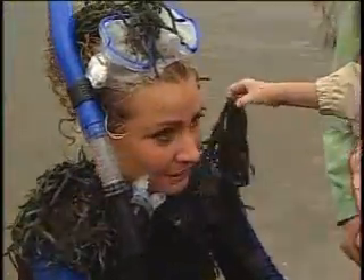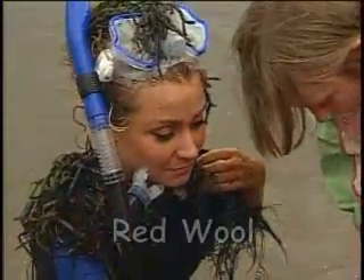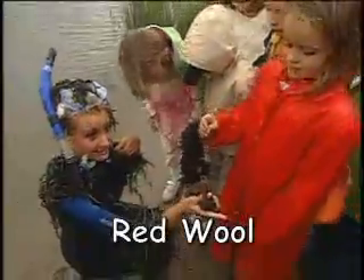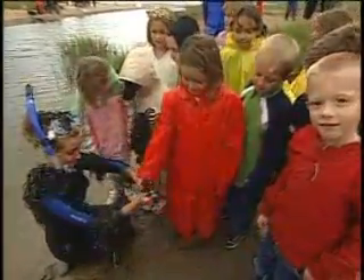Now we have another type of vegetation. It's kind of mossy feeling. Does anyone know what this is? It's called red wool. Red wool — that's right. And do you know where it grows? It's an algae and it grows on the bottom of the water.